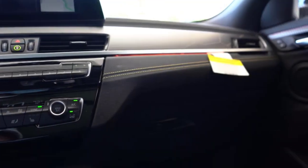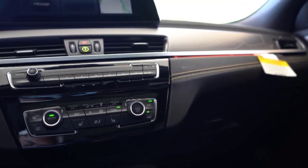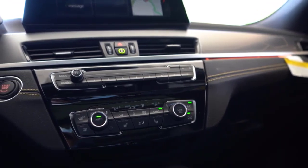It may not be Chuck Yeager's glamorous Glenis, but even an experimental test pilot could use a practical runabout when it's time to hang up the flight suit and drive home.